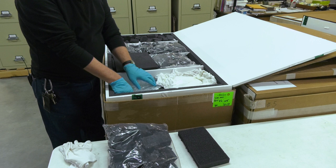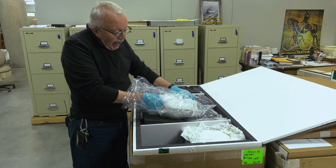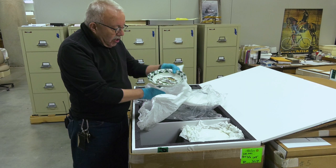Individual spaces are created for each object so that they're protected. This is especially important for this collection, which really encompasses a lot of porcelain and glass from various nations during the war.